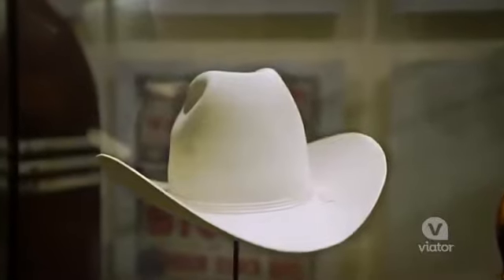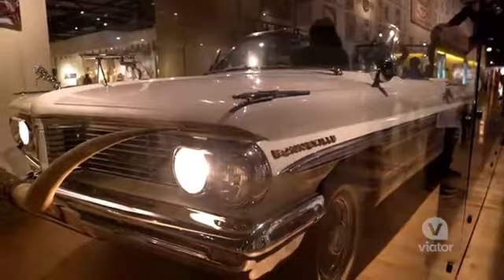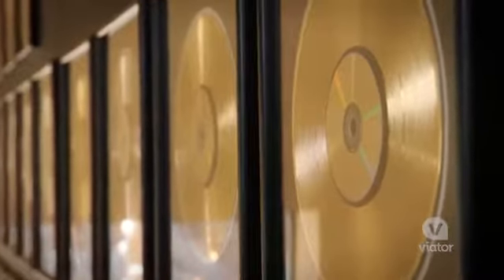Can you believe there are over 2.5 million artifacts inside these walls? Check out all these golden records — so cool.